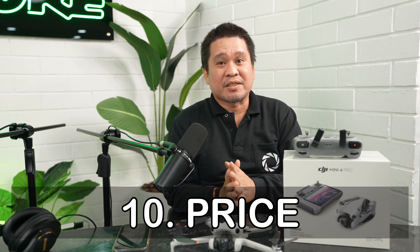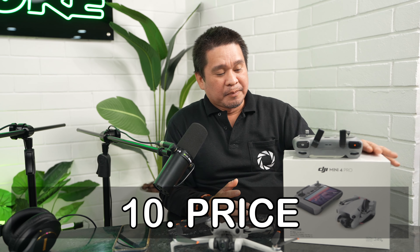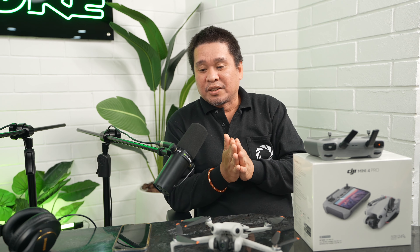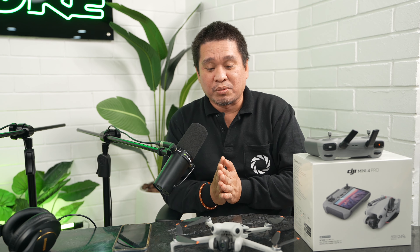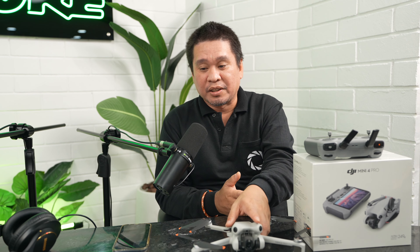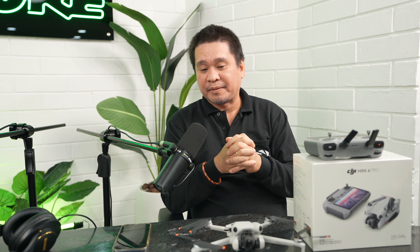Reason number ten is the price. It depends on which battery combo you choose — around $330 for the 34-minute battery version and around $360 for the 45-minute battery version. The difference is mainly the weight and flight time, so choose based on your preference and local regulations.